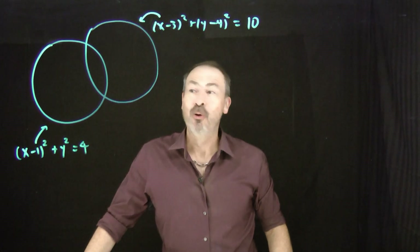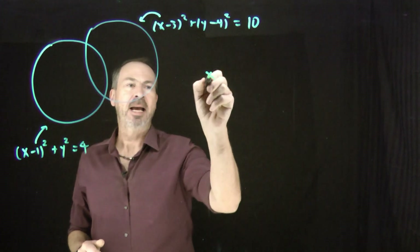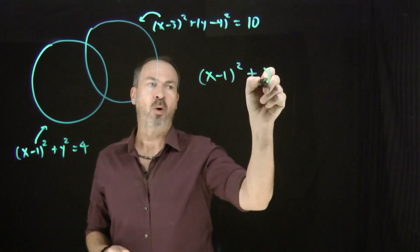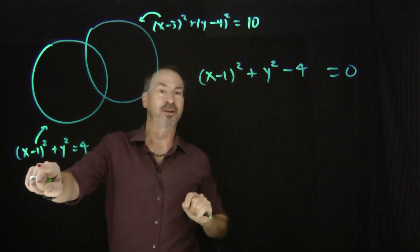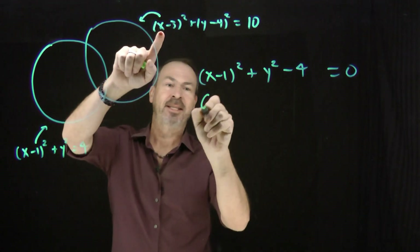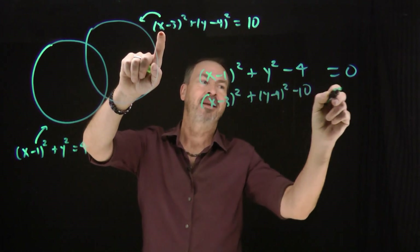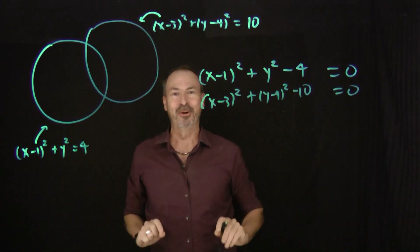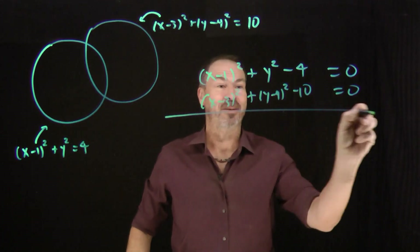Okay, here now are two intersecting circles with these equations. Let me write the equations this way: x minus 1 squared plus y squared minus 4 equals 0, that's the first equation; and x minus 3 squared plus y minus 4 squared minus 10 equals 0, that's the second circle. And this time, let me subtract the two equations.